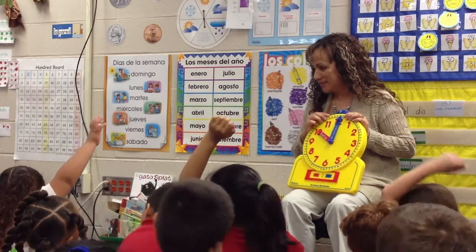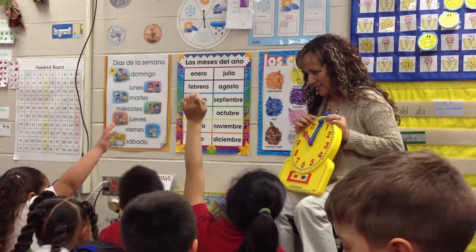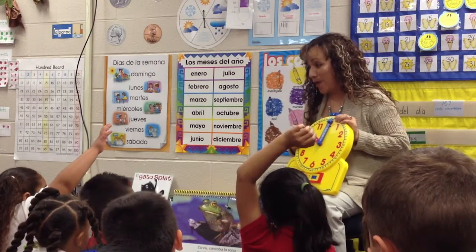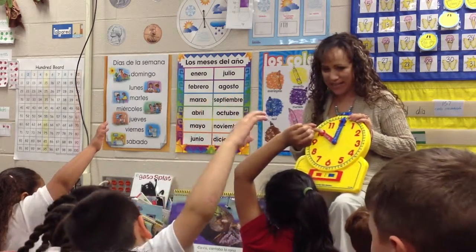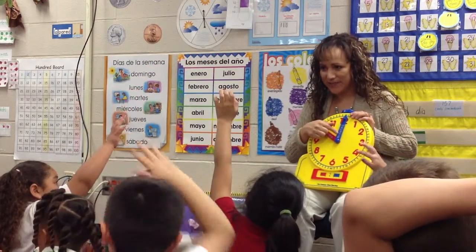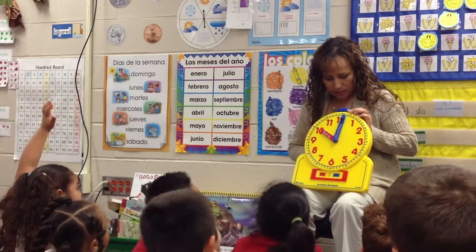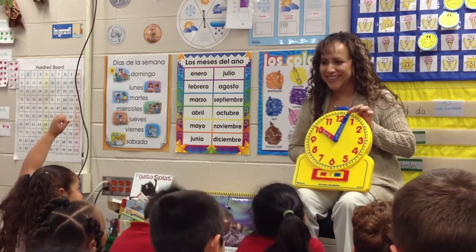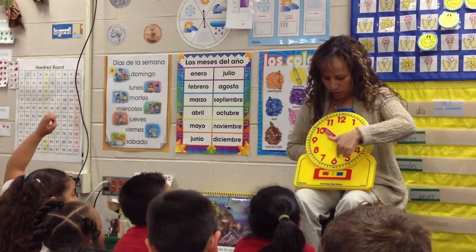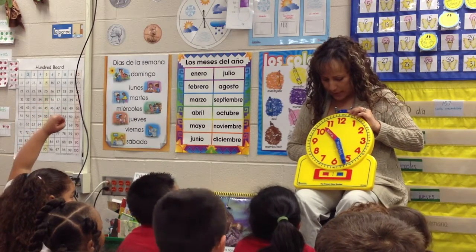What does it mean, Dora? The hour. Which is hour. Yes, the hour hand is the small hand. What is the long hand or the big hand on the clock mean, Eric? The minute hand is the big hand on the clock. So the big hand goes around, and when the big hand goes around, the small hand is moving slowly and it's going to the next number.